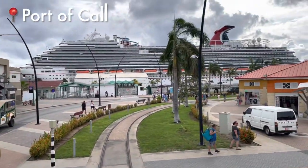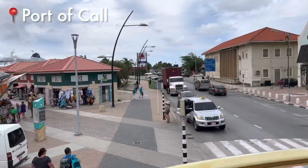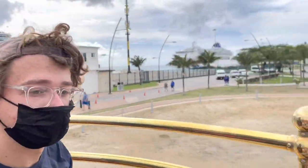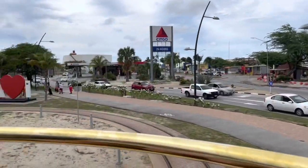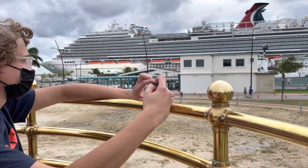The first stop on the line is located in a turning loop in the city's port of call. This is even cooler.